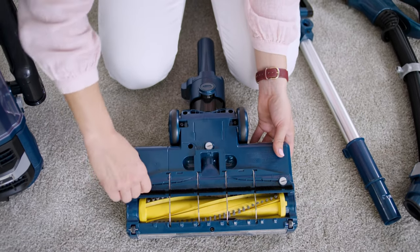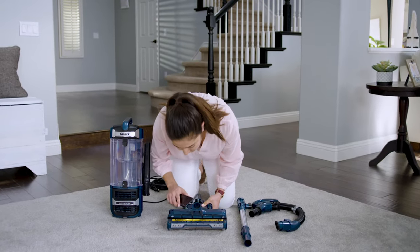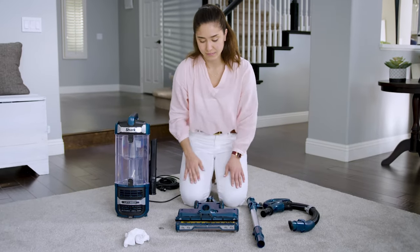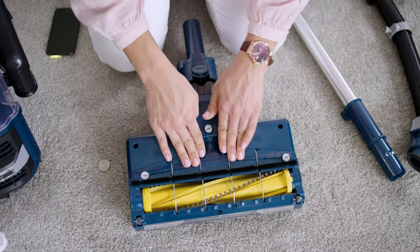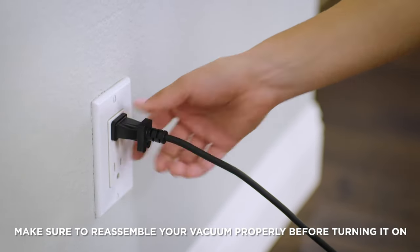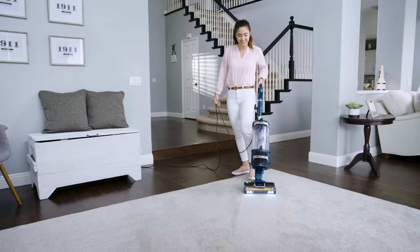Plus, the extendable hose gives you a whopping 12 feet of reach, tackling hard-to-clean areas like stairs and furniture. And of course, swivel steering makes maneuvering around tight spaces a walk in the park. This buddy is a reliable workhorse for both carpets and hard floors, and with a five-year limited warranty, it's got your back for the long haul.